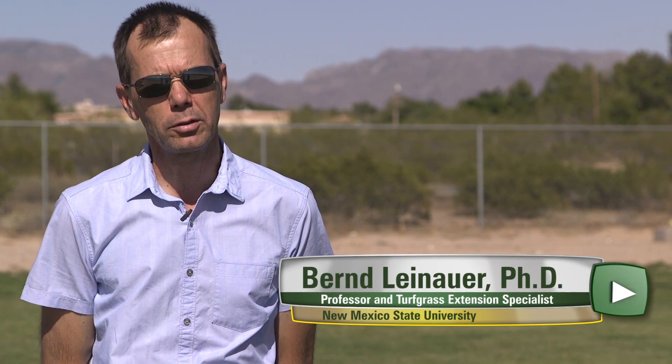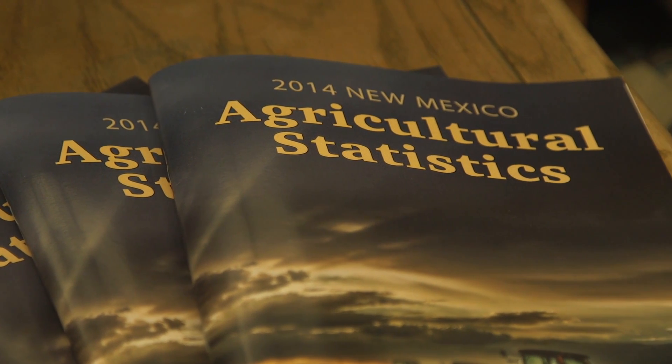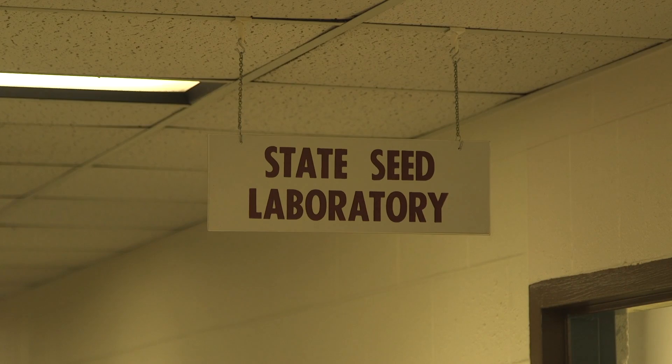I'm the Extension Specialist, but that's not my only role. I'm also a professor, so I have a split appointment between research and extension. Dr. Leinauer teaches, fields calls from superintendents and turf managers with questions, and focuses on applied research.